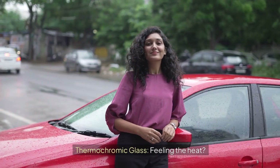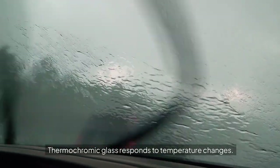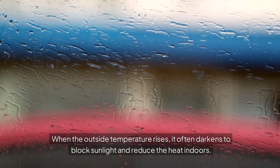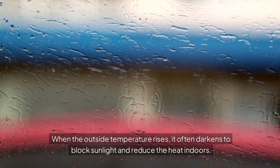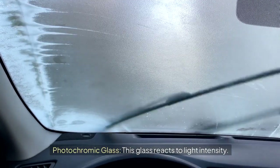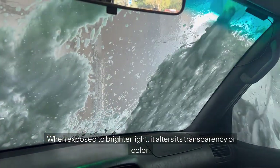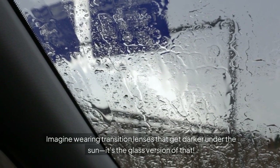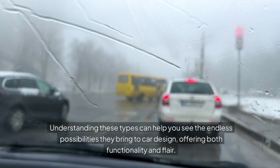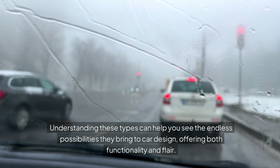Thermochromic glass responds to temperature changes. When the outside temperature rises, it often darkens to block sunlight and reduce heat indoors. Photochromic glass reacts to light intensity — when exposed to brighter light, it alters its transparency or color. Imagine wearing transition lenses that get darker under the sun; it's the glass version of that. Understanding these types reveals the endless possibilities they bring to car design, offering both functionality and flair.